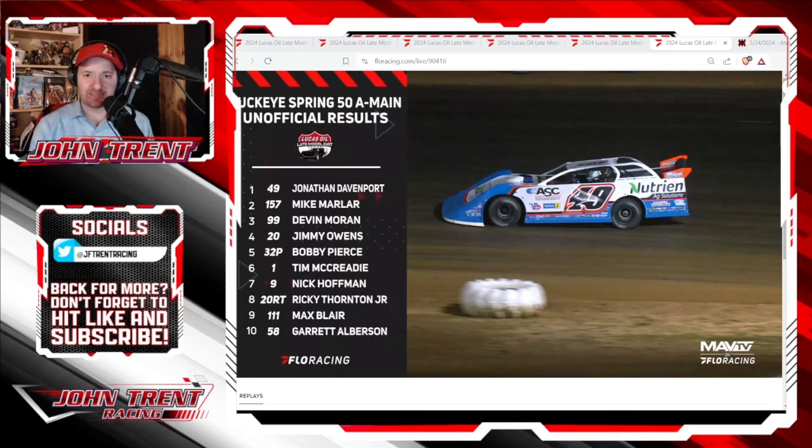Jonathan Davenport dominated at Atomic on Sunday night, but that doesn't mean the race was without its shining moments. We got to see a really good battle between Mike Marler and Jonathan Davenport with around 35-36 laps to go in the 50-lap feature. We also got to see Devin Moran systematically work his way through the field and achieve a top-three finish. Unfortunately, he got stuck behind R.J. Conley in the closing laps and was not able to mount a challenge on Davenport and Mike Marler.